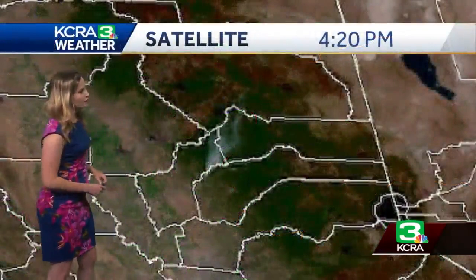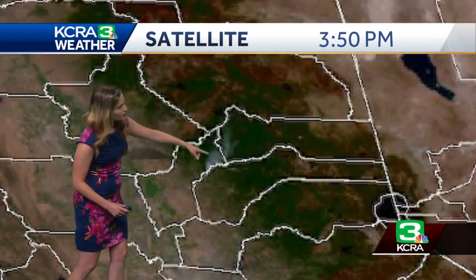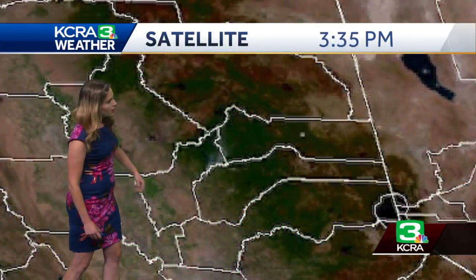You can also see it from the satellite image here — a very high resolution true color picture of the smoke. So there are interesting ways that we can use our weather tools to track the smoke.